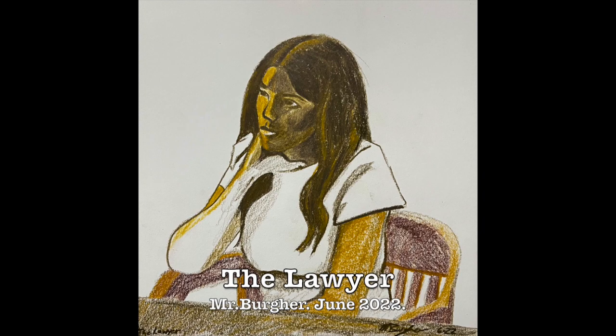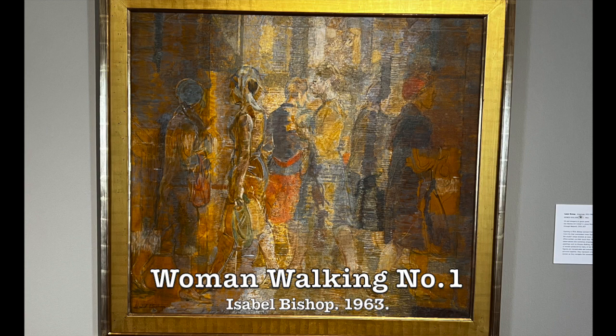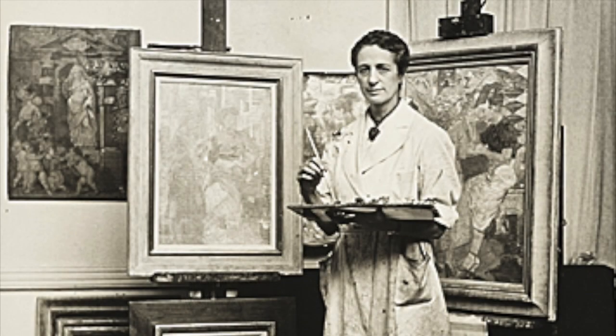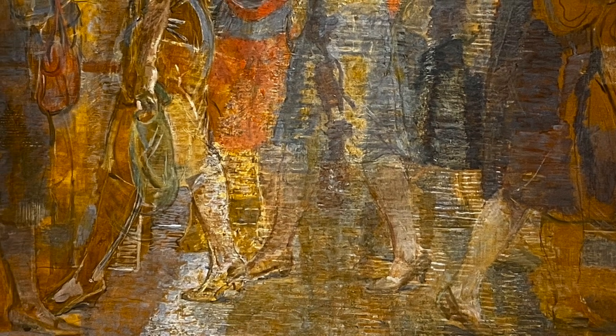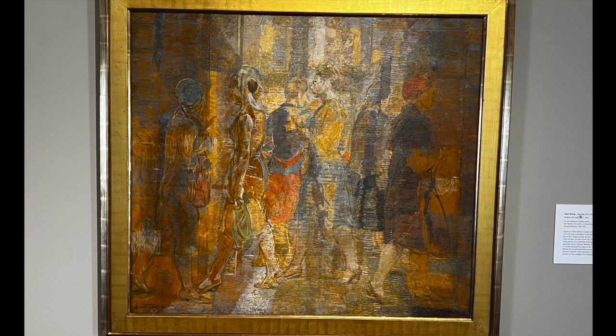My work has been influenced by a couple of unique sources, one of which is this particular work called Woman Walking No. 1 from 1963, by an artist by the name of Isabel Bishop. She was an artist and art instructor who worked primarily in New York, where she also had her own studio. During lunch, she would observe women walking back and forth going to their day jobs. She was very much influenced by these observations and created several works focusing on women going to work, from a female perspective as opposed to a male perspective. This is a really great example of her work.